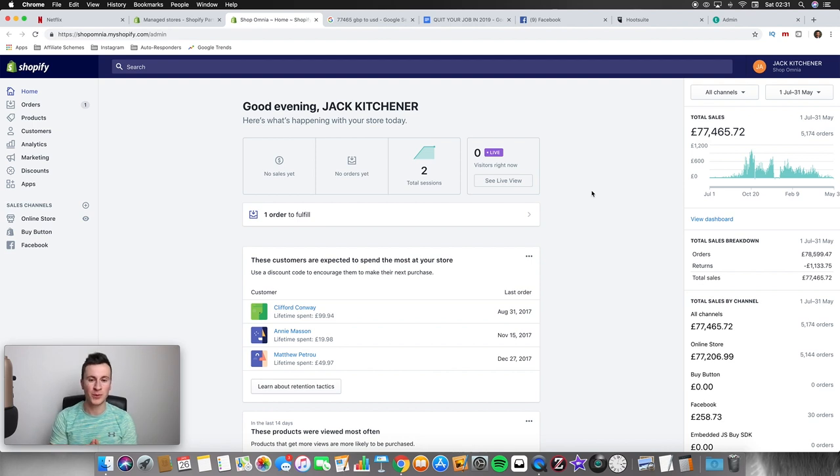Here we are inside the back end of the first ever Shopify store I created. It's called Shopomnia. If you've been following the YouTube channel for a while you've probably seen it before. It's a store that's no longer in use — it became redundant when I opened another general store, so it didn't make sense to pay for two subscriptions, two sets of apps, and manage two different ad manager accounts, so I ended up shutting this one down.